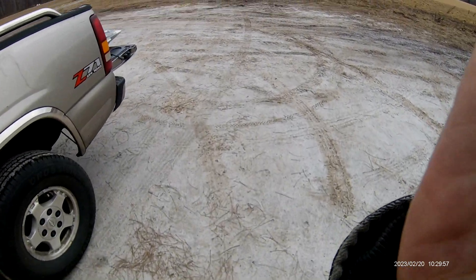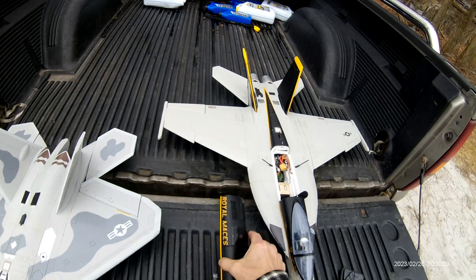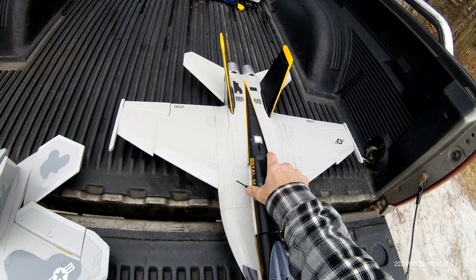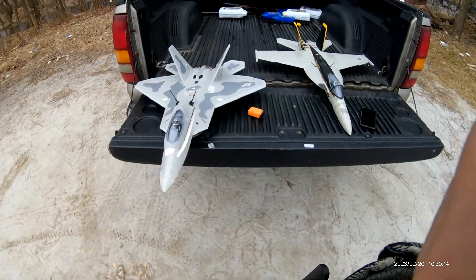That was the first flight today — F-18, free wing, 64 millimeter, Royal Maces. Nice jet, really good flyer. Have a good day. Next up, F-22.